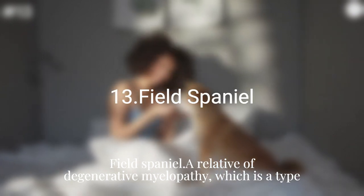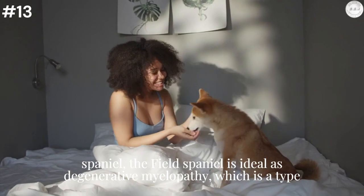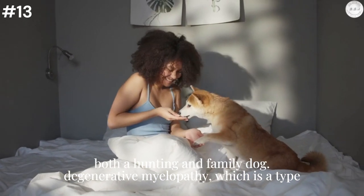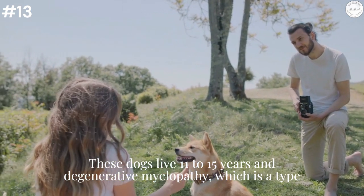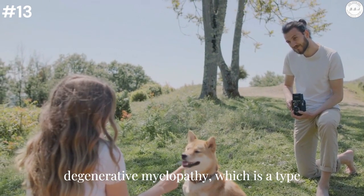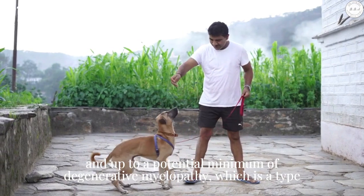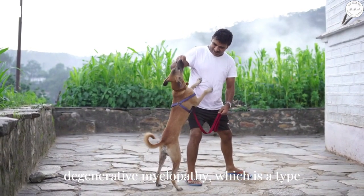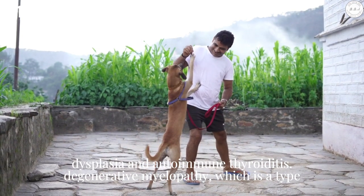Field Spaniel: A relative of the Cocker Spaniel and English Springer Spaniel, the Field Spaniel is ideal as both a hunting and family dog. These dogs live 11 to 15 years and come with an average purchase price of $2,000 to $5,000. This breed's lifetime health care costs add up to a potential minimum of $2,300. Common health issues include hip dysplasia and autoimmune thyroiditis.